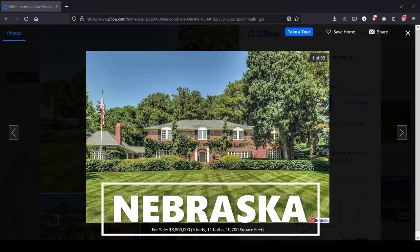Hey, this is Lula and this is the series where we look at the most expensive house for sale in each state.